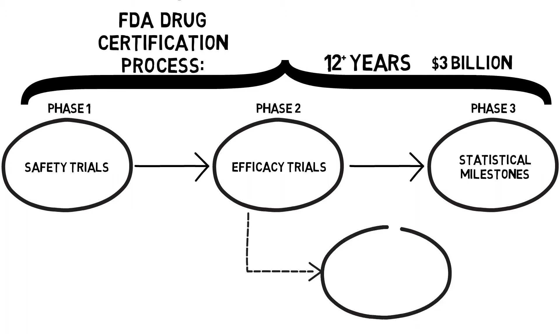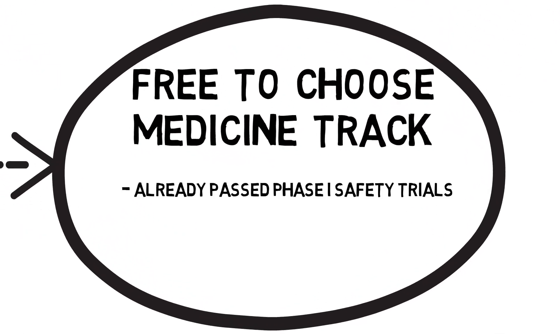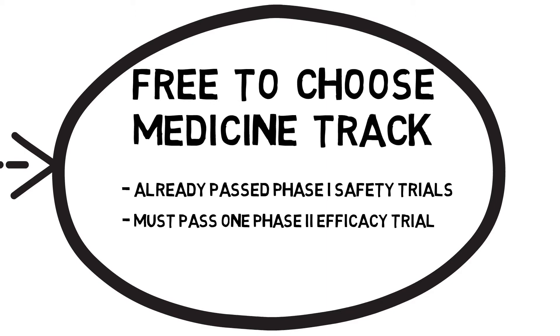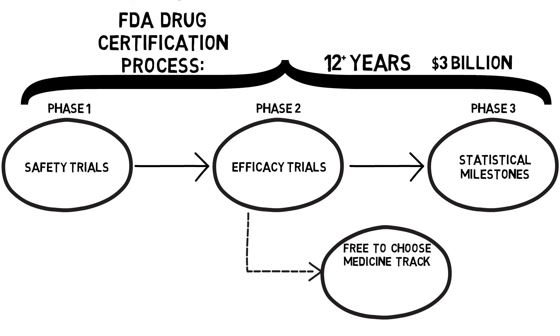Free-to-Choose Medicine creates a parallel track to the clinical trials and efficacy testing phases. A similar parallel track for expedited access to not-yet-approved AIDS drugs in the early 1990s saved as many as 12,000 lives. Any medicine approved to participate on the Free-to-Choose Medicine parallel track must have passed FDA Phase 1 safety trials and at least one Phase 2 efficacy trial. After this, a drug manufacturer can make their drug available to patients who desire access.